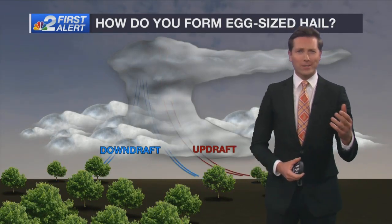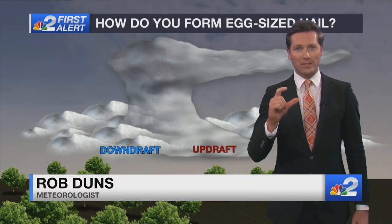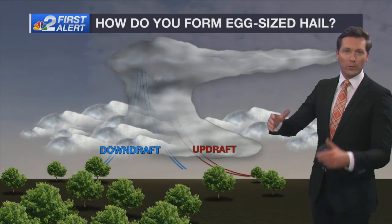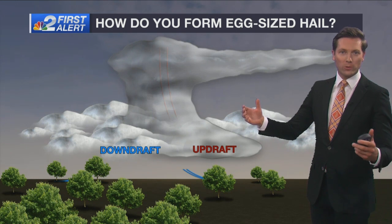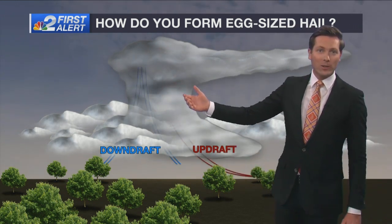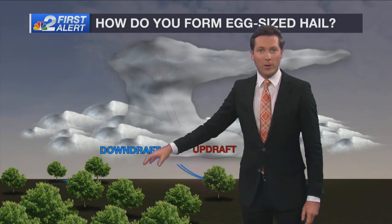If you're interested in just how exactly a hailstone can become the size of an egg, you want to look at the mechanics inside what a thunderstorm can do. Thunderstorms are a buildup of two main drafts: an updraft that sends air rising into the atmosphere, and a downdraft where the air is rapidly pushing down from the atmosphere.